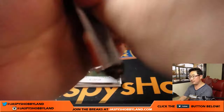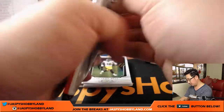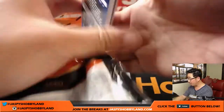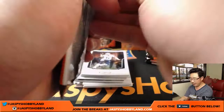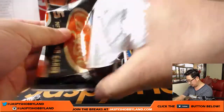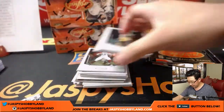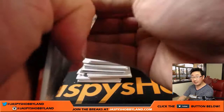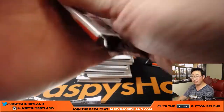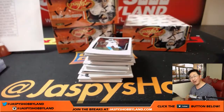Four boxes to go — we're almost done here. Plenty of football on the website, folks, jazbeeshobbyland.com. We've got plenty of time tonight, a lot of hours to do some breaks. People are thinking Optic Baseball, Majestic Football, Panini Immaculate Collegiate Football. So start thinking about what we want to rally around after this break is over.